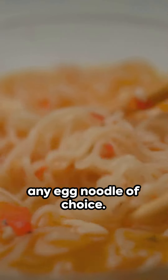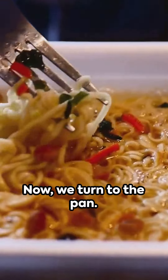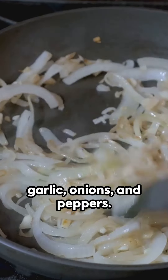Begin with boiling any egg noodle of choice. Once tender, drain them well and set aside. Now we turn to the pan — a drizzle of olive oil dances across the surface, ready to welcome the minced garlic, onions, and peppers.